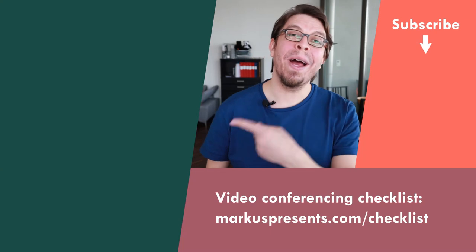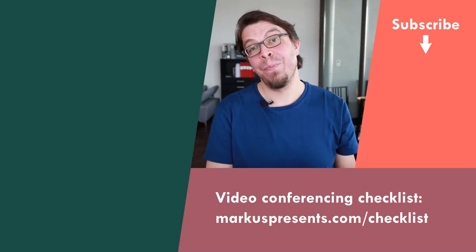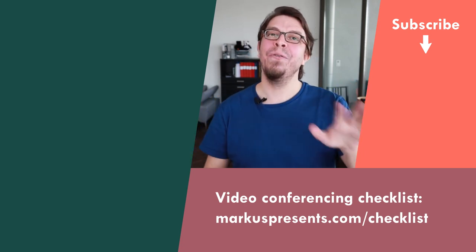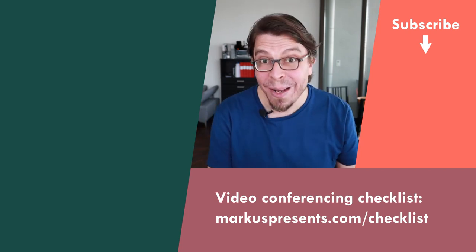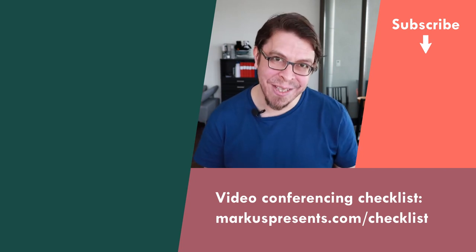You can also improve your video conferencing right here on YouTube. Click or tap the screen for my full playlist of video conferencing tips — I cover everything from lighting to camera angle to video quality. They're all bite-sized clips covering specific skills so that you can level up your video conferencing setup.